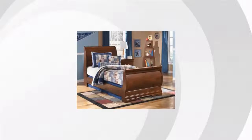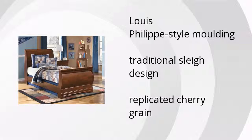The Wilmington Twin Sleigh Bed features Louis-Philippe style molding, has a traditional sleigh design, and has replicated cherry grain. Want to get the best price? Click here.